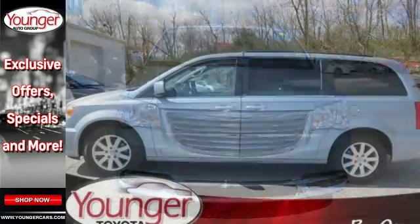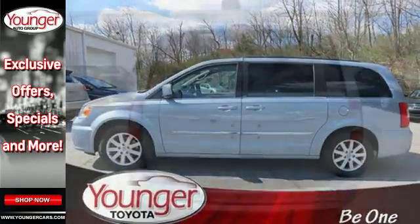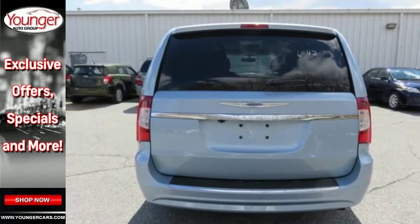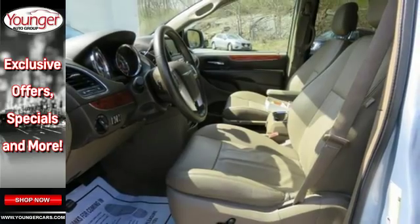The Town & Country is so luxurious, it's hard to believe it's a minivan. But you do get all the space and passenger or cargo space you need because it is one. Come see all it has to offer when you take a test drive today.